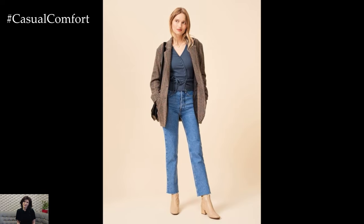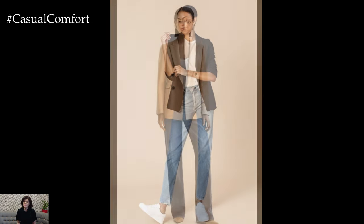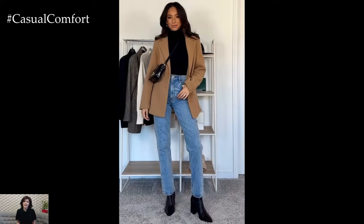Navigating fall fashion at the office requires a balance between professionalism and seasonal trends. Consider a tailored blazer in a rich fall color like burgundy or deep green, paired with a silk blouse and slim-fit trousers. Pointed-toe loafers or heeled ankle boots add a polished touch. Don't forget a structured handbag to carry all your essentials. This ensemble is both sophisticated and on-trend, making it ideal for a day at the office.